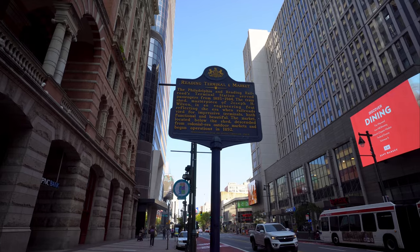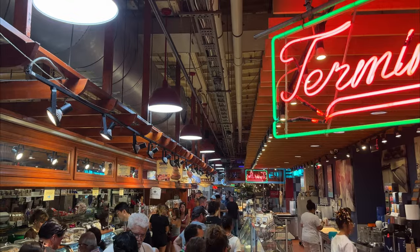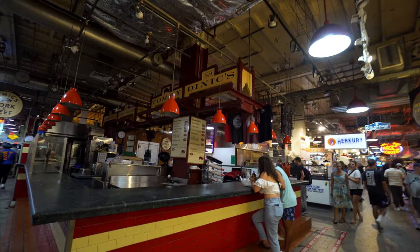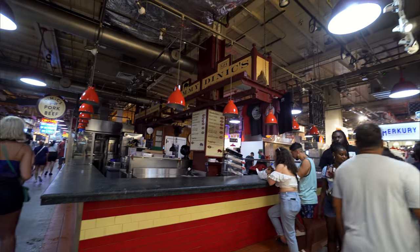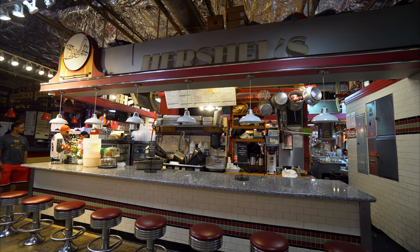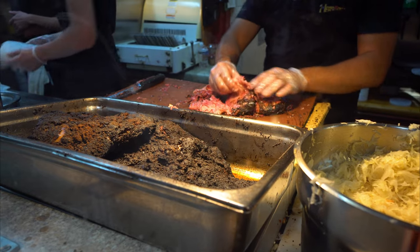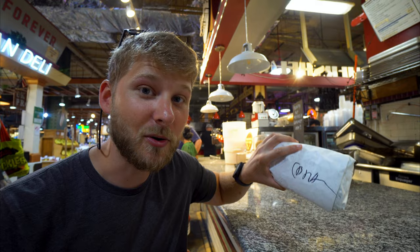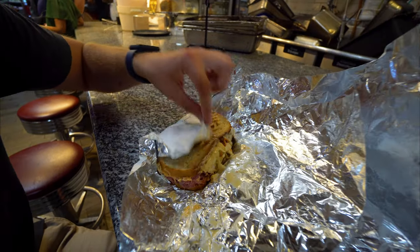We are now at Reading Terminal Market. Unfortunately we didn't look up the days it was open and the place I wanted to go to is closed, so I can't get my pulled pork sandwich. So we decided to go to the sandwich place next door called Herschel's, which also has some of the city's best sandwiches — pastrami, corned beef, and brisket sandwiches. I went ahead and got the corned beef and Kelly got the pastrami. These sandwiches are huge so we might have made a mistake ordering one each, but I'm super ready to dig in.